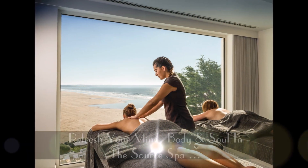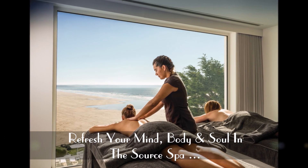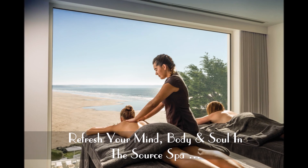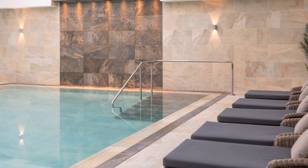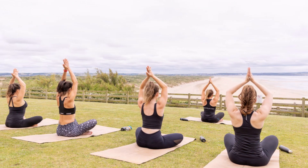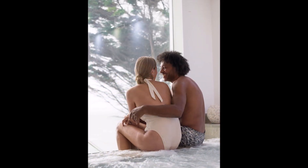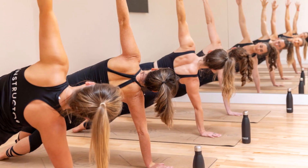Refresh your mind, body and soul in the award-winning Source Spa, which boasts an impressive marine thermal suite with a floor-to-ceiling window overlooking the Atlantic Ocean. Spanning three levels, this award-winning spa on the Devon coast has set a new benchmark in soulful and physical well-being in the southwest. All hotel guests have access to our ocean view spa, exercise classes and gym.